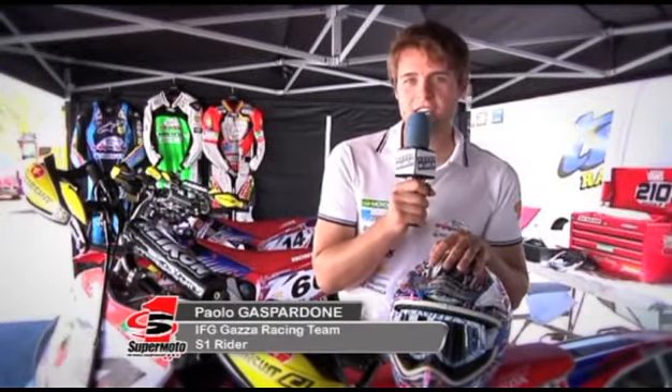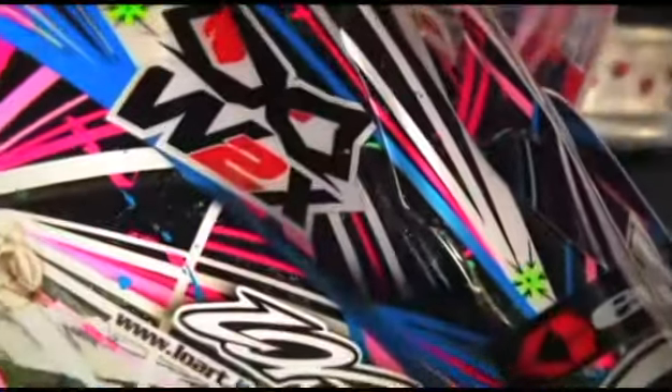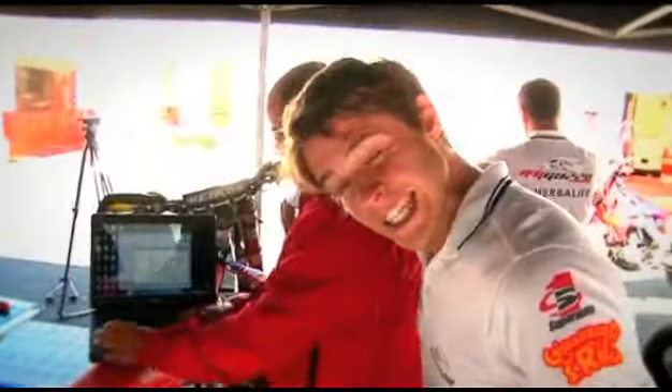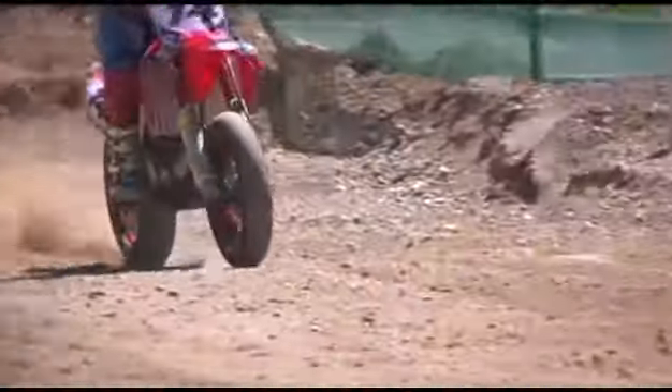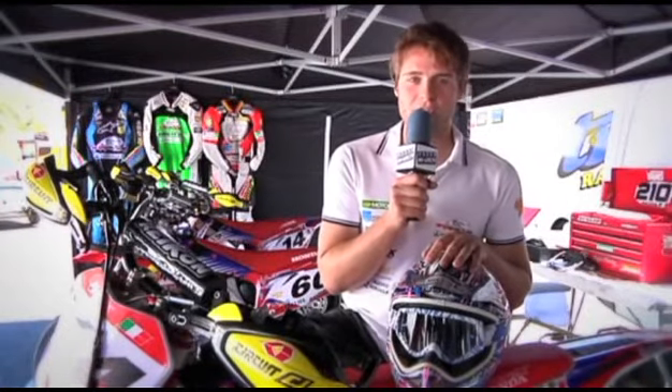I'm Paolo Gasparroni, I race for FG Gas Racing. The season began with some good results, but then I had some problems that I hope to fix here in Andorra. The track here is really beautiful. I hope to take some good results, despite the high altitude and low oxygen, but I'll do my best and try to be positive this weekend.